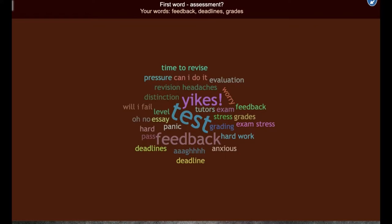So let's see what people said at home when we asked them: what is the first thing that comes to mind when you think of assessment? Let's see: yikes, test, feedback, time to revise, evaluation, stress, grades, hard work, hard, panic, essay, level, will I fail, deadlines — some not very nice words here — tutors, exams, feedback, distinctions, pressure, can I do it? What do you make of this, Klaus-Dieter?